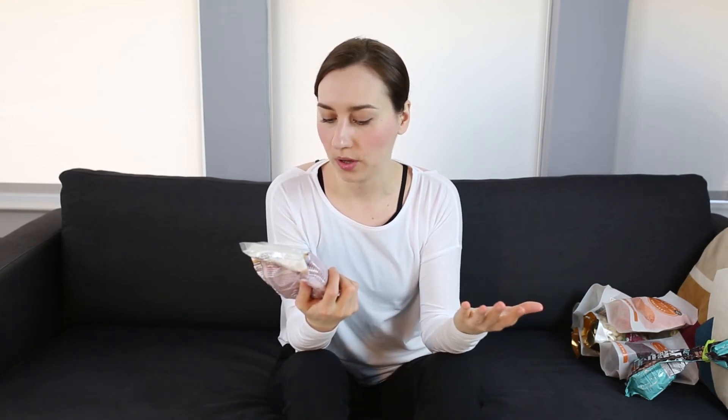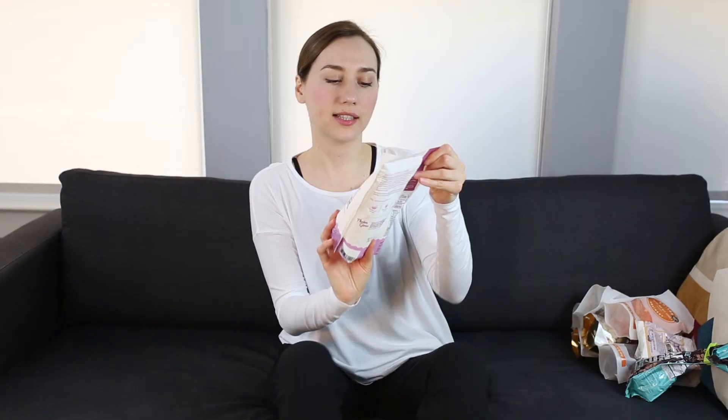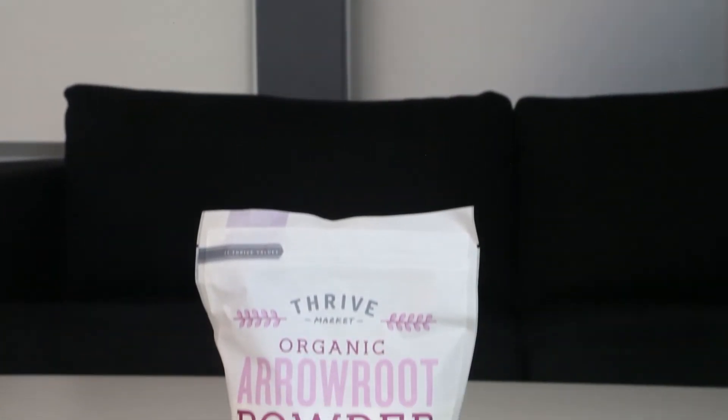Next up is baking soda — it's a pure, premium quality baking soda. I do a lot of gluten-free baking and baking soda does help things rise and gives a little bit of fluffiness. The next thing is organic arrowroot powder, which is really good for baking, sauces, and as a thickener.